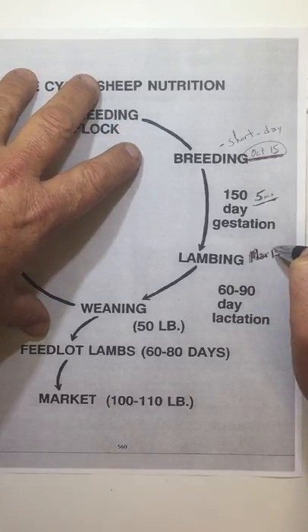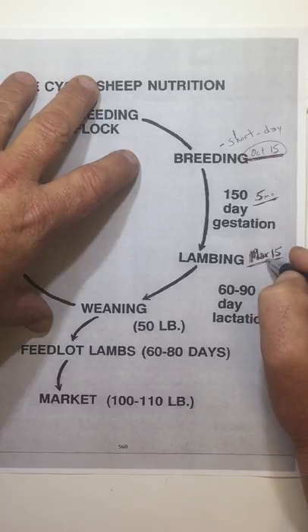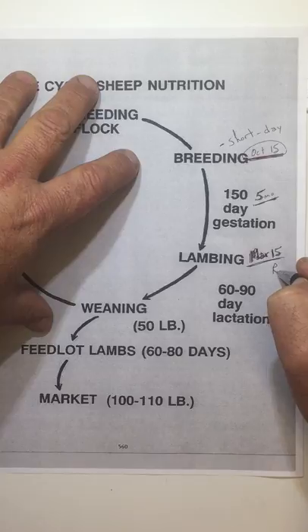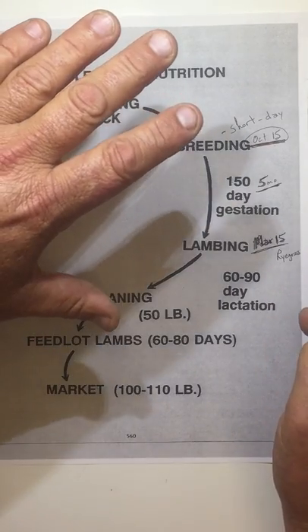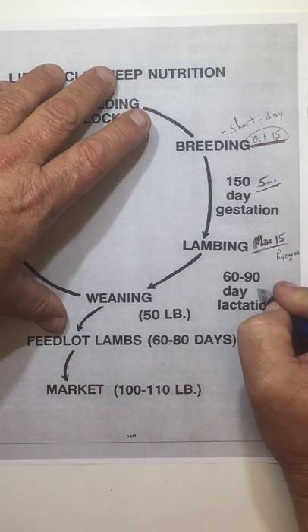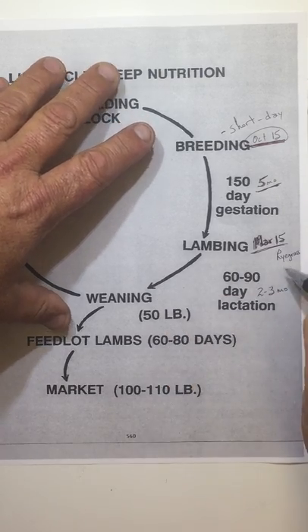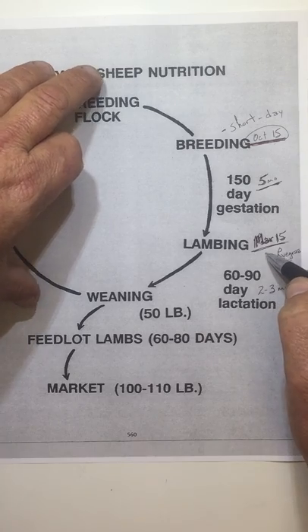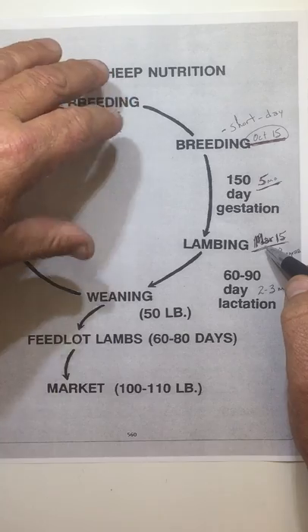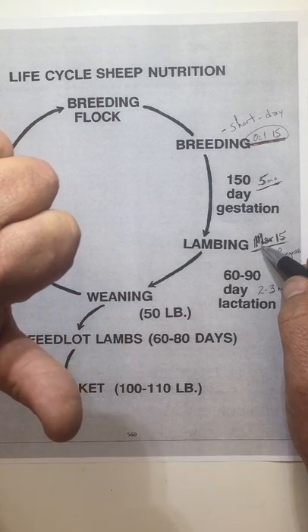So lambing around March 15th means we're coming into spring in a sheep production deal, hitting the ground with our first babies and looking at ryegrass and winter-type grazing. The other thing is that whereas we had about a seven-month period when we weaned calves in cattle, with sheep we're looking at two to three months before weaning. A lot of times our oldest lambs will be pushing three months, and we try to hit a point where our youngest lambs are at about two months of age to guarantee a minimum of 60 days.